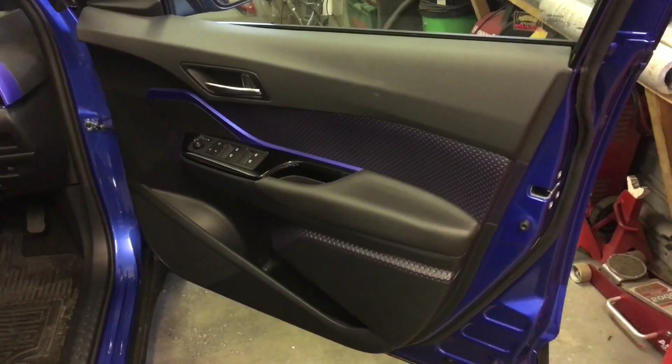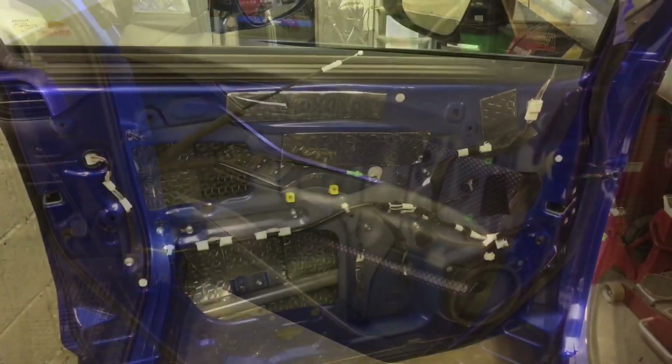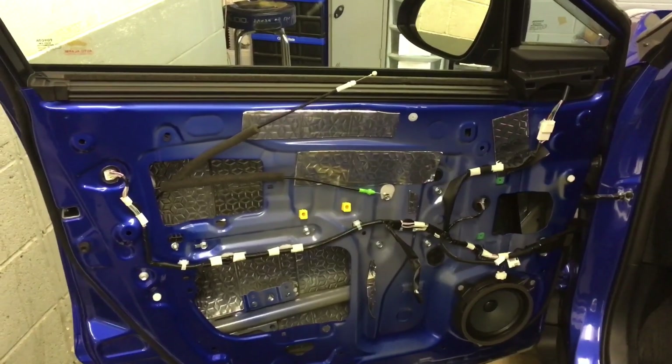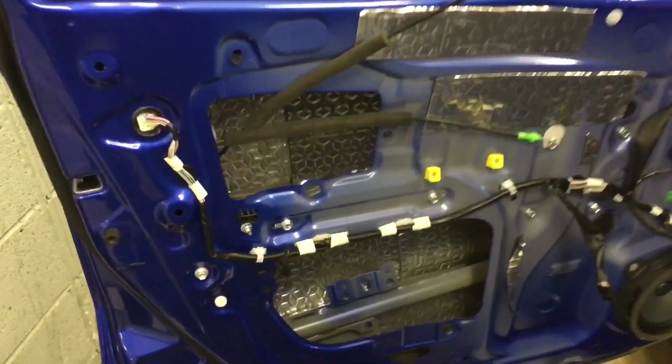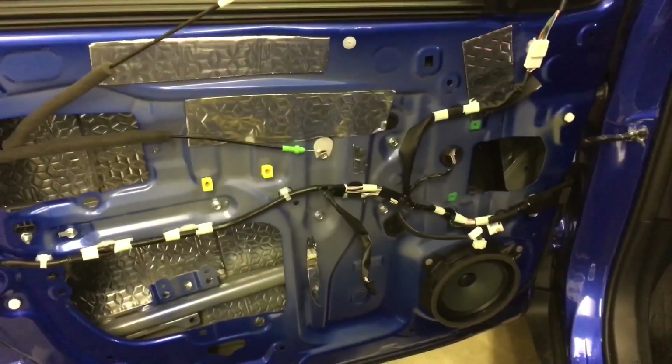Here's the door panel. What we're actually going to do is remove the panels off and soundproof inside here to reduce road noise. Here's the door panel removed, and as you can see we're now applying soundproofing inside the door and on the door panel itself.